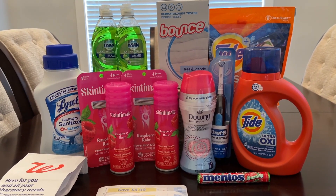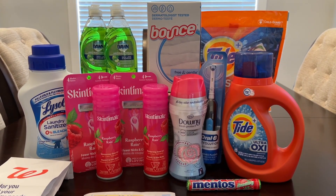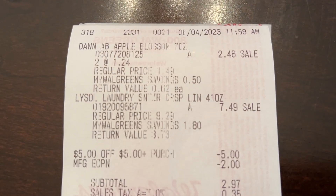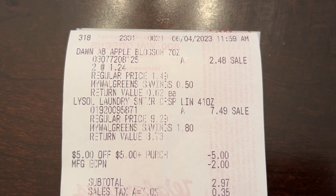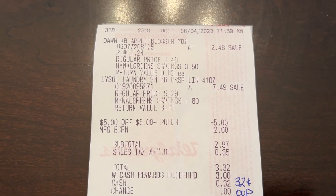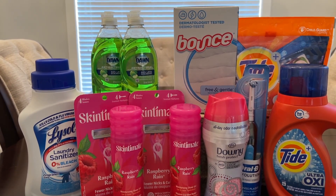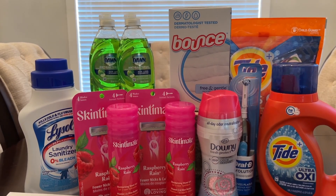The $11 in Walgreens cash that didn't come off — the cashier said he'd give it back to me after my other transaction. So I picked up the Lysol Laundry Sanitizer and the Dawn Dish Soap. I rolled over a $5 store coupon, used the $2 Lysol digital coupon, and my subtotal was $2.97 plus tax. I rolled over $3 in Walgreens cash, paid $0.32 out of pocket, and got back $2.50 from Ibotta. But the Catalina machine paper-jammed and didn't print my $1 Dawn register reward — so now I'm out $11 Walgreens cash and a $1 register reward for the Dawn.